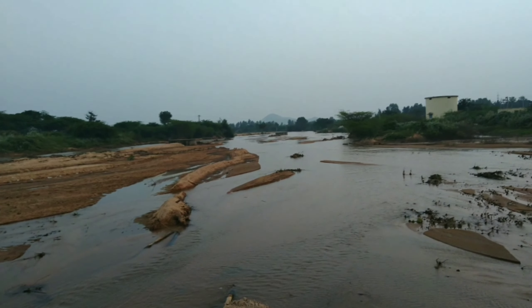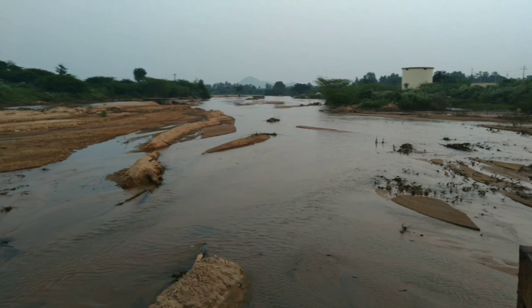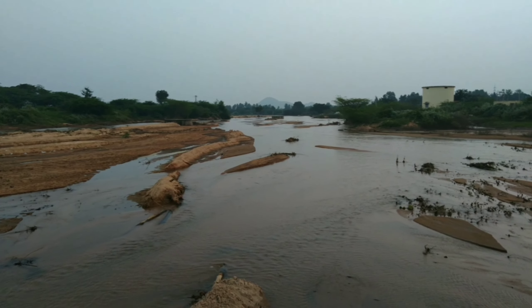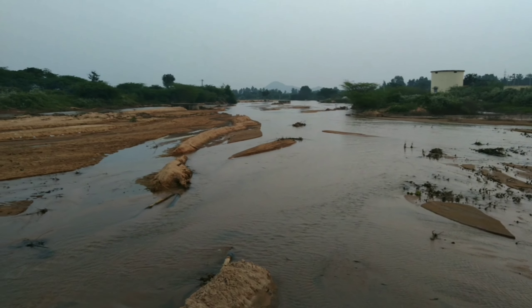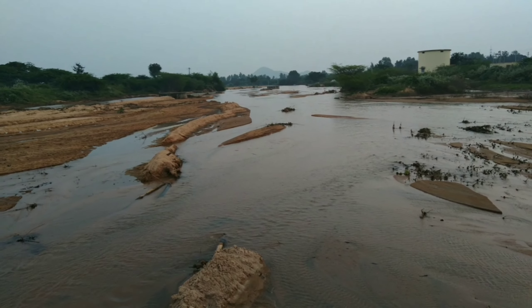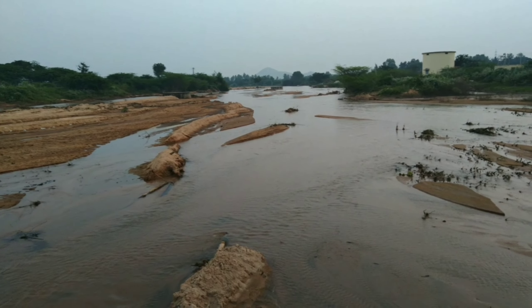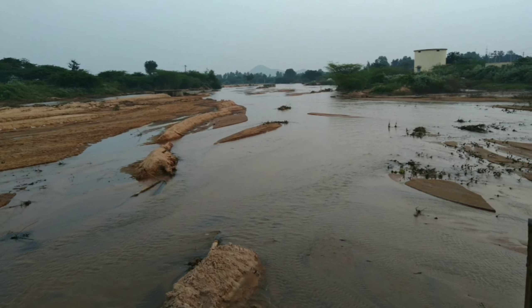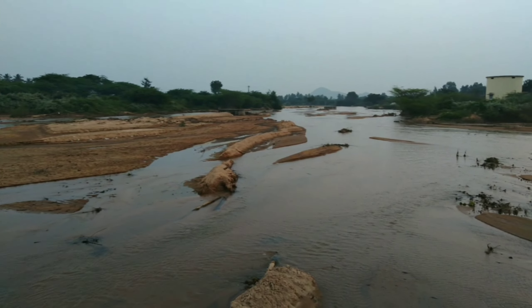The course of the river has different stages: the upper course, middle course, and lower course. As I said, the North Pinakini originates from Nandhi Hills, so that is the upper course — the originating point of the river. And this location here would be the middle course.